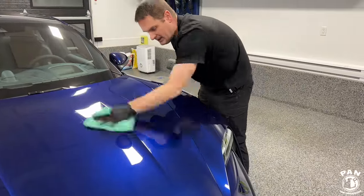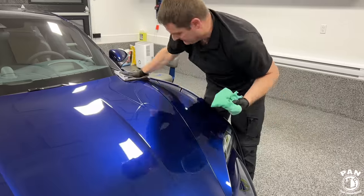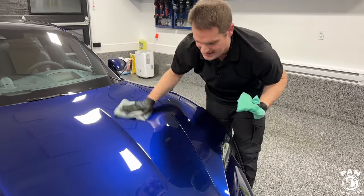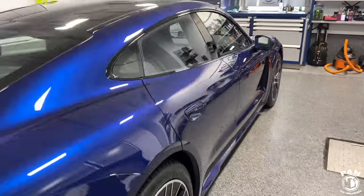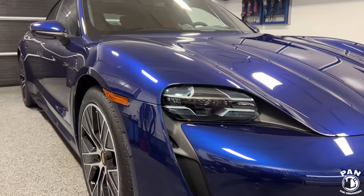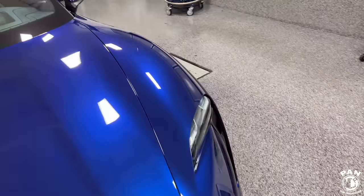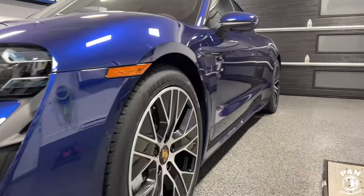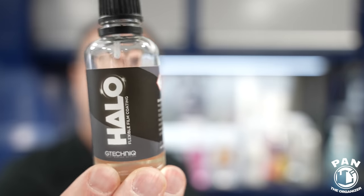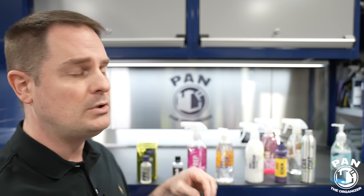Nowadays there are many ceramic coatings that you can apply on PPF. Check with the manufacturer first to confirm compatibility. The majority of top-tier coating brands have developed PPF-specific coatings. For example, G-Technic from the UK has the Halo coating specifically designed for PPF. These are usually more flexible and bond to a PPF surface much better because they're created for that purpose.